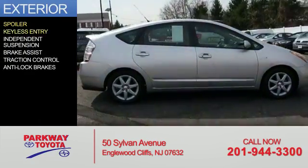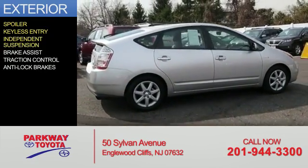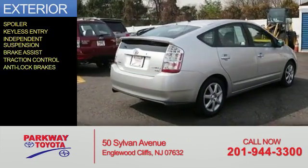The features include a spoiler, keyless entry, independent suspension, brake assist, traction control, and anti-lock brakes.